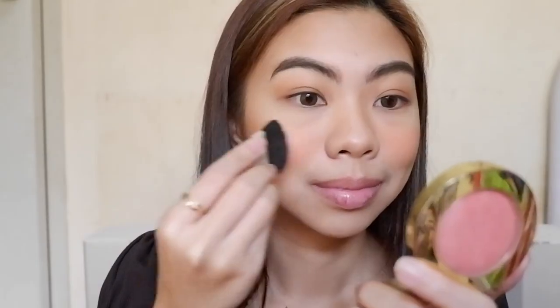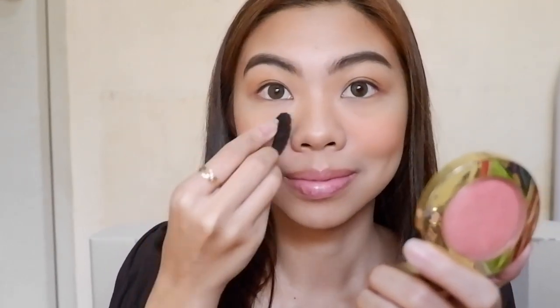I'd like to mix my MAC powder blush with this Milani Baked Blush in the shade 05 Luminoso. This has shimmer in it which helps me achieve that peachy and glowy effect.